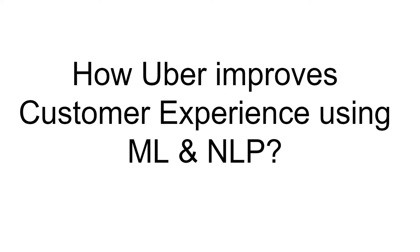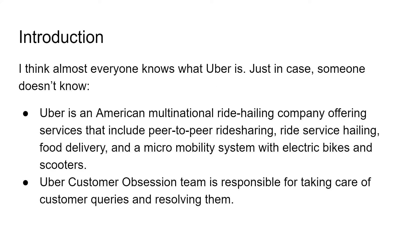So how does Uber improve customer experience using machine learning and natural language processing techniques? Just a quick introduction about what is Uber. I think almost everyone knows about it, but just in case someone doesn't know, it's an American multinational ride-hailing company which offers services that include peer-to-peer ride-sharing, ride-service-hailing, food delivery, and a micro-mobility system with electric bikes and scooters. There's a special team at Uber which takes care of all the customer queries and resolves them, called the Uber customer obsession team.